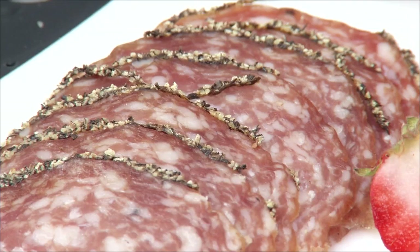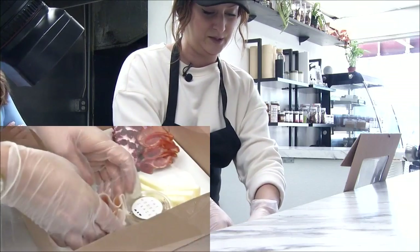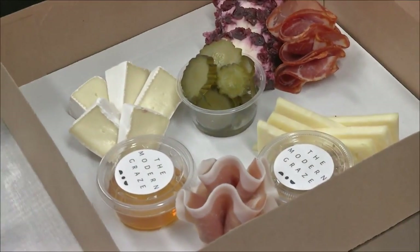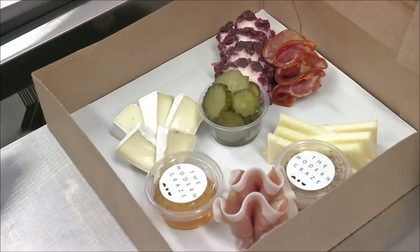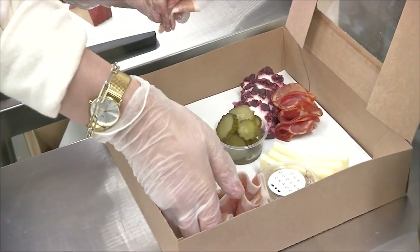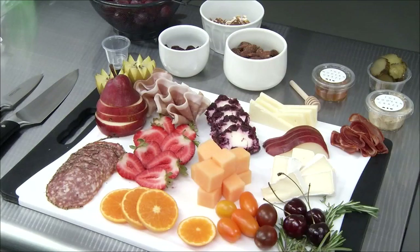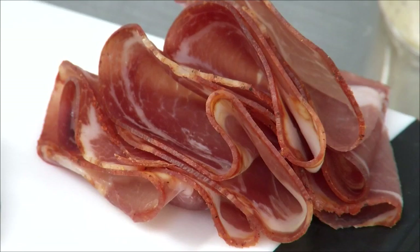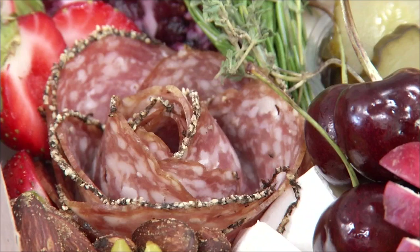Next up, an array of meats to add to the box. Megan likes putting the meats away from each other so your eye travels around the box and the flavors of each meat remain their own. Just like how she wants your eyes to take a journey, she also wants the food to stand out — adding a fan prosciutto, sliced hot capicola, and two peppered salami roses.